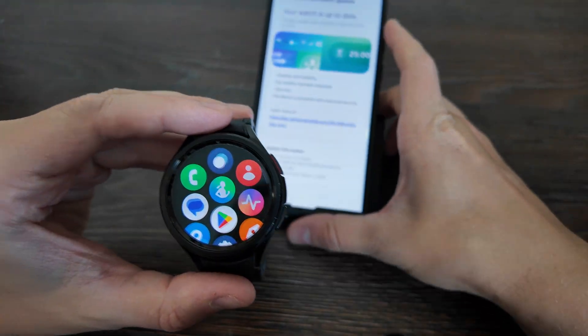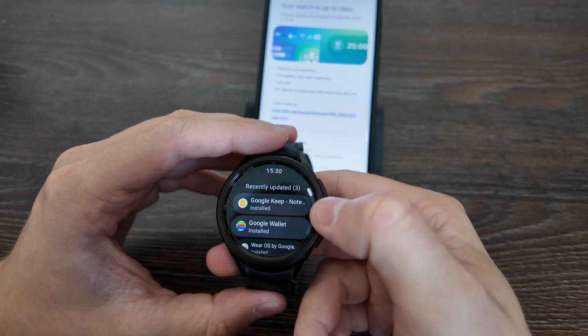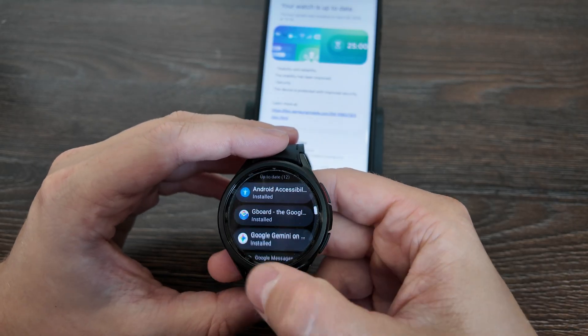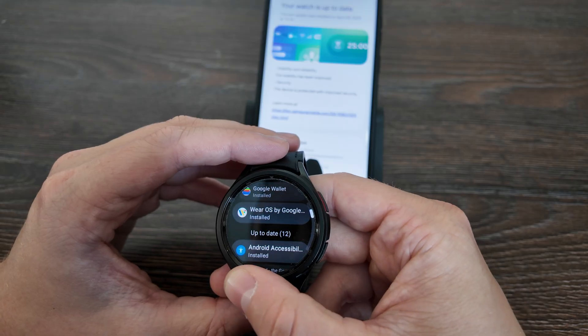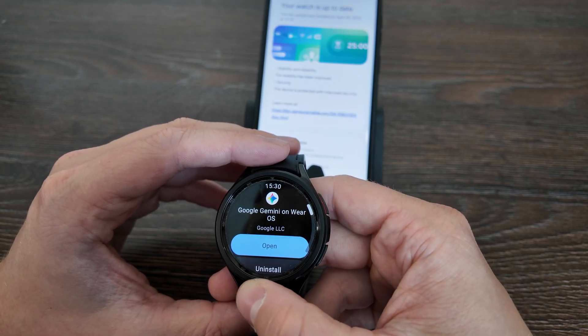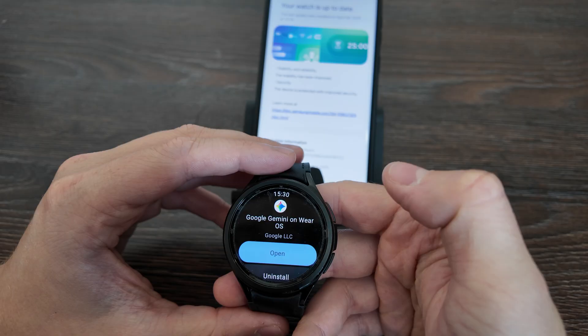On the watch I'm opening the Play Store, where you can check up-to-date and recently updated apps. Here we have Google Gemini on Wear OS and you can click open.